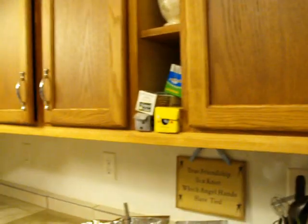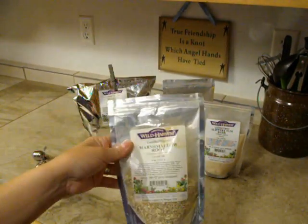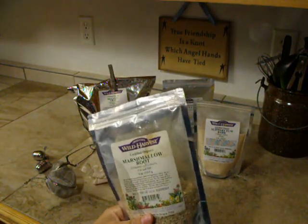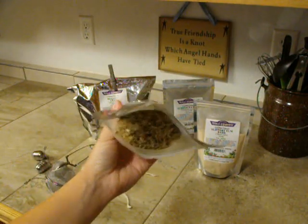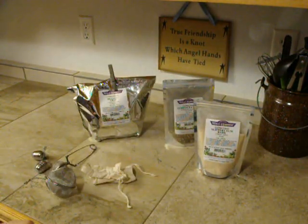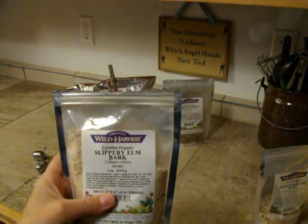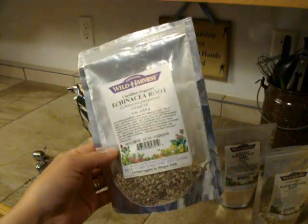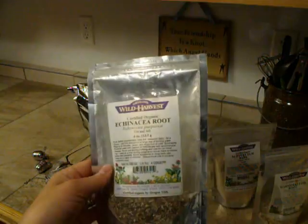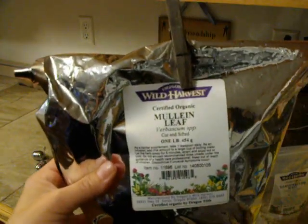In my natural remedies video, I also showed some raw teas. I brought them out to show you again. This is marshmallow root — we just make it into a tea for whatever we need it for. Marshmallow has many uses; we've had success with it for urinary tract infections and bladder infections. Here's some slippery elm bark powder, which is good for mucus-type colds. And some echinacea root — echinacea is a must-have for us, along with elderberry. I also showed you mullein leaf, which we use for ear infections and things like that.